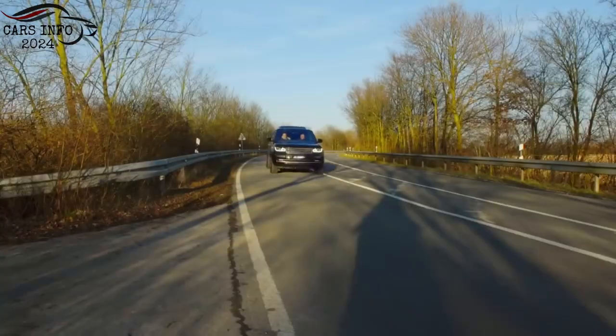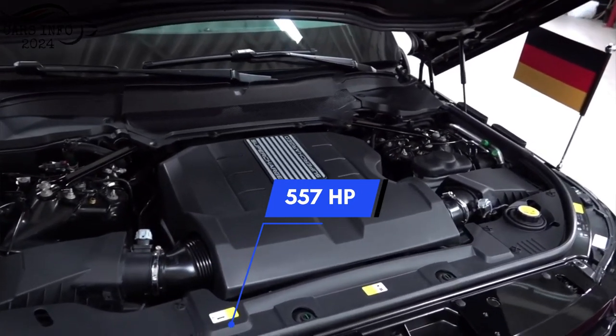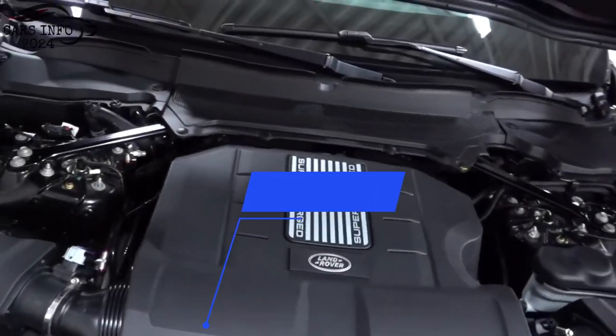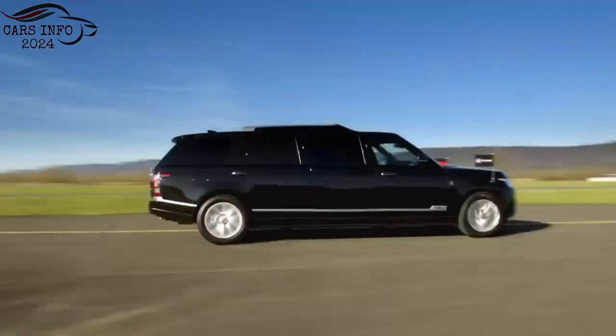Performance. The Range Rover Limo is powered by a twin turbocharged V8 engine that produces 557 horsepower and 516 pounds-feet of torque. This gives the limo incredible acceleration and top speed.